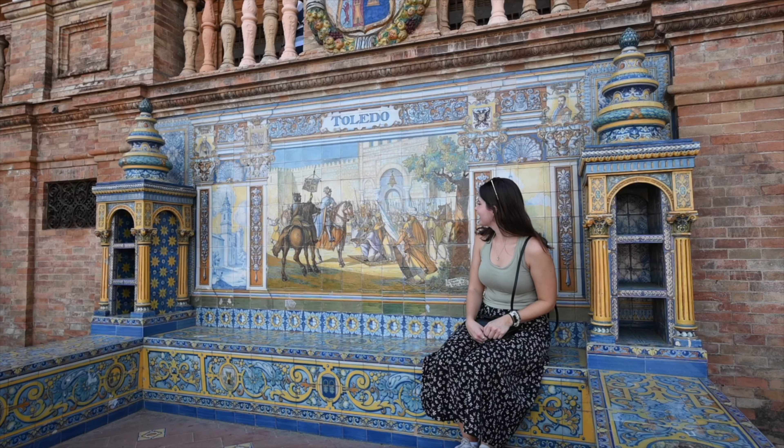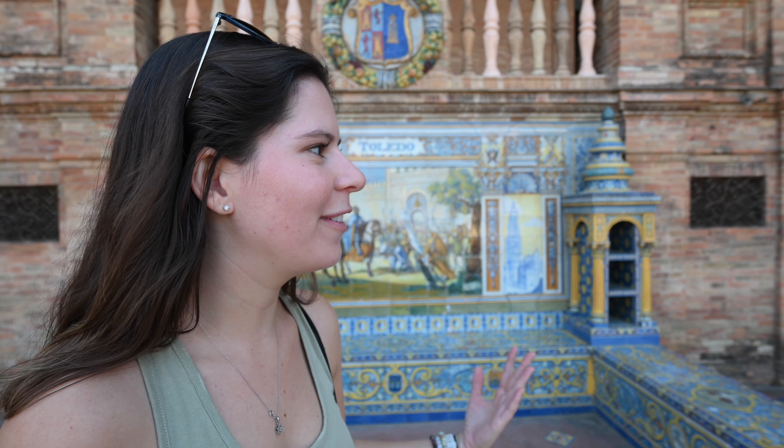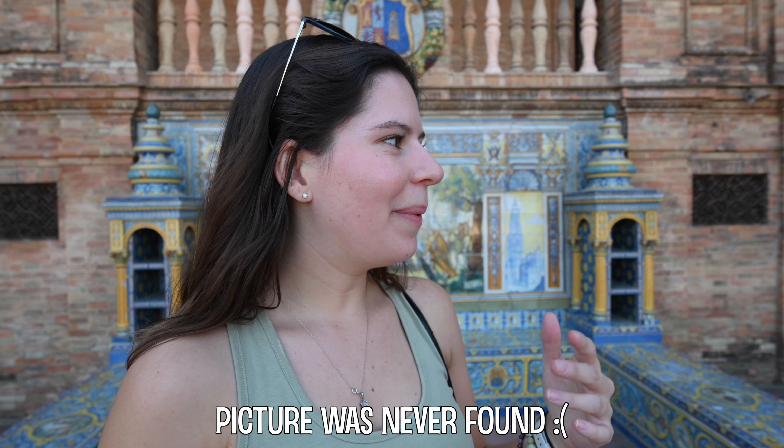Down here on the ground on the plaza, there are these benches that curve all the way around, and each bench represents a province in Spain. I came here in 2015 and took a picture with a random province — I'll show you if I can find it. It's so cool because visitors from Spain who come here usually go take a picture with their province.